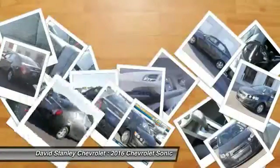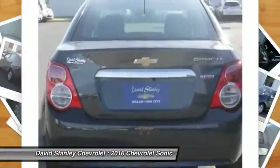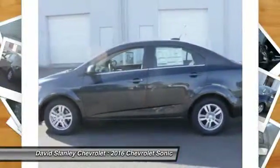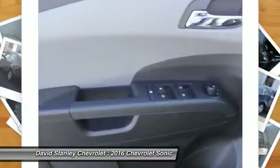Here are some of this vehicle's great options: traction control, dual airbags, power steering, air conditioning, aluminum wheels, compass, security system, power windows, rear window defroster, and trip computer.